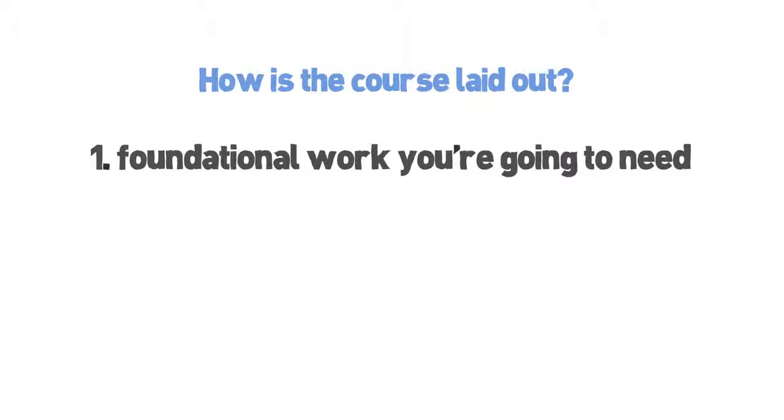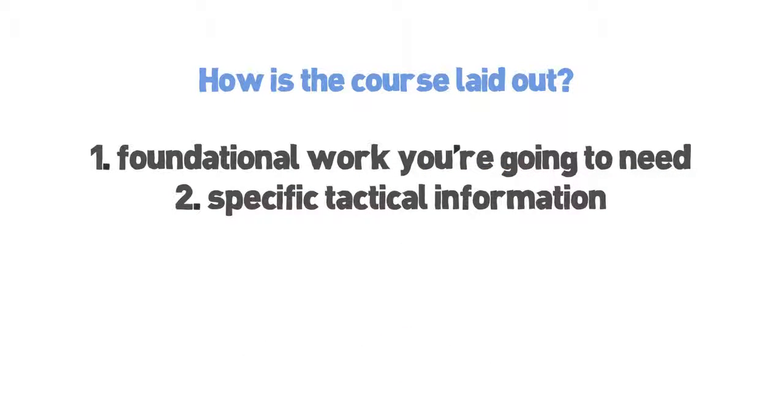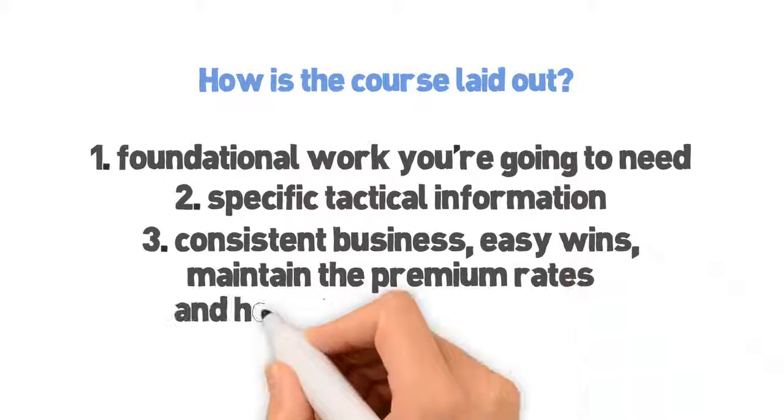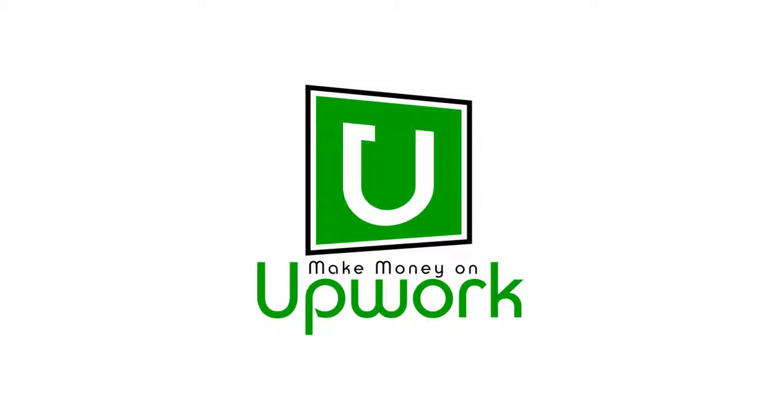We'll talk about why it's important to niche down a little bit before you get started, and why positioning yourself as a premium contractor from day one is something that's going to help you win jobs right away and help you to get high-quality job invites from awesome clients throughout your career — something that will make earning consistent monthly revenue on Upwork much more manageable for you. Then we'll move into some of the specific tactical information you're going to need to know to win jobs on the public Upwork job boards — the exact process we still use to land high-dollar deals on Upwork on a consistent basis. We'll close out the course by teaching you how to get consistent business, easy wins, how to maintain the premium rates you've established or charge even more, and how to handle negotiation like a pro. Are you ready to get started making money on Upwork? Let's dive in.